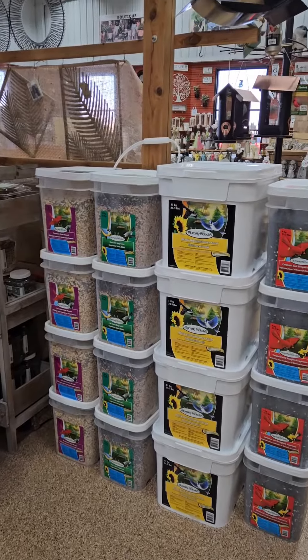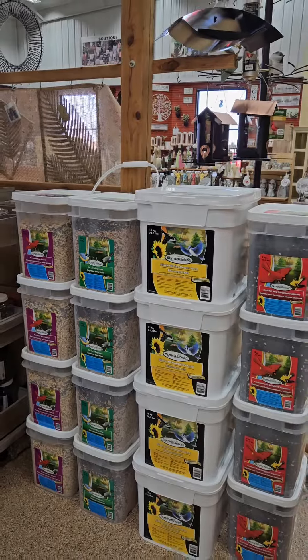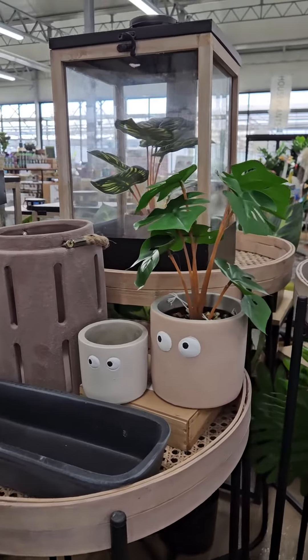We've had a lot of requests for large pails of birdseed. These are up to 23 pounds. I feel like someone's watching me.